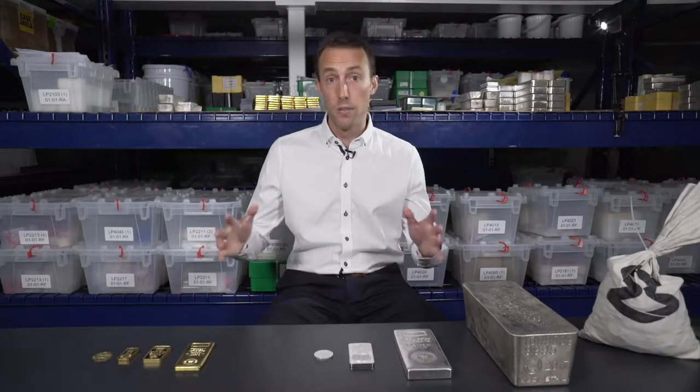Before we start talking about all the differences between bars and coins — and there are a few of them — we're actually going to go over the similarities that each bar and coin has with one another. It's important that you understand these things, especially if you're new to precious metals.